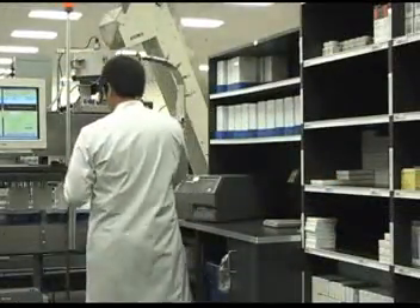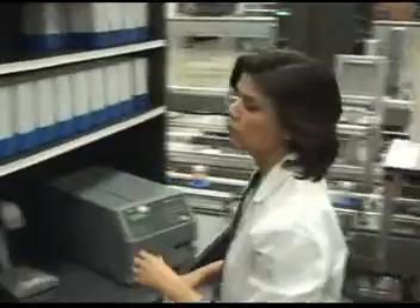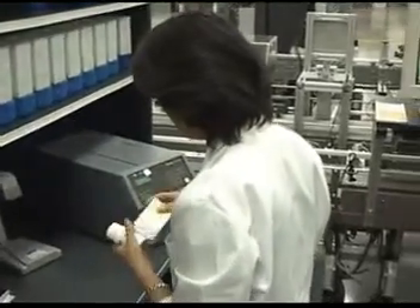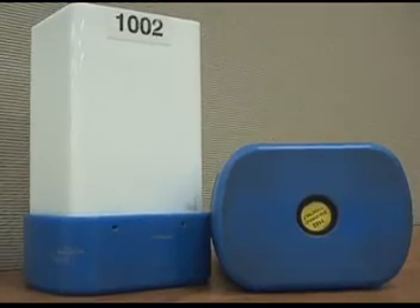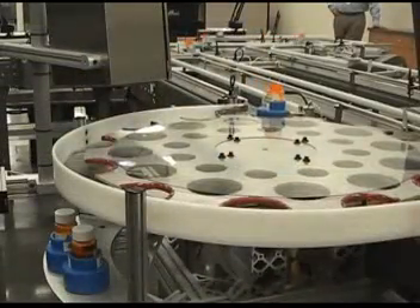The Rx.com facility is also equipped with stations for unit-of-use dispensing. At these stations, items such as inhalers, ointments, eye drops, and birth control packages are dispensed. Unit-of-use prescriptions are placed in canisters. Like the pucks, each canister is equipped with an RF chip to aid in routing and quality assurance. After the product is dispensed, the canister is routed to the pharmacist's verification station.